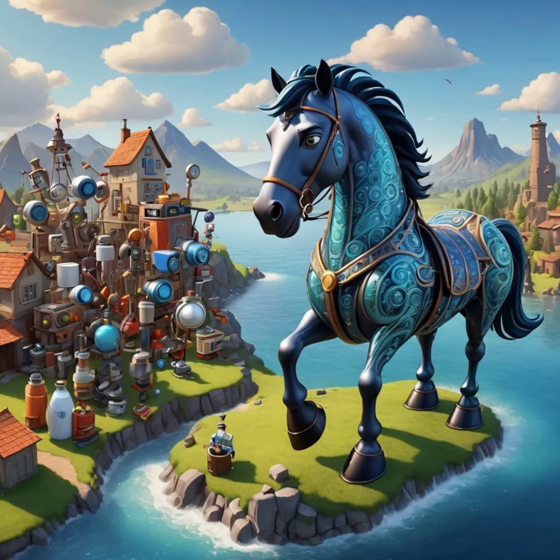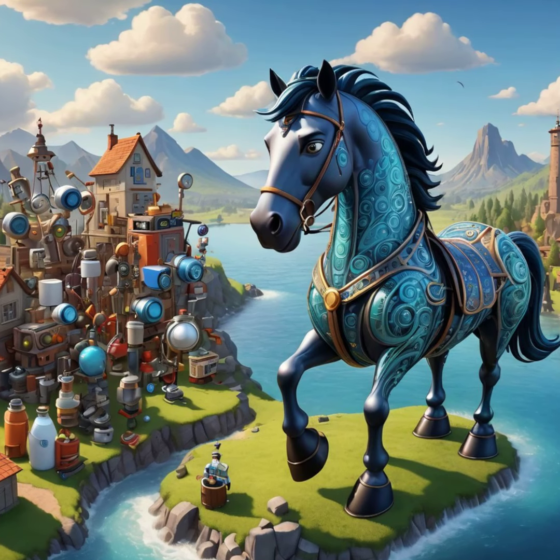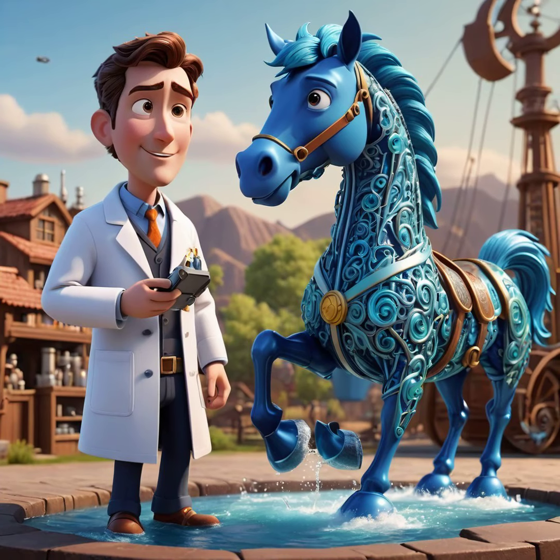In a world urgently seeking sustainable energy solutions, one brilliant inventor has unveiled a groundbreaking technology — welcome to the revolutionary water horse. With just one joule of mechanical energy as input, I have sparked the incredible capabilities of the water horse.